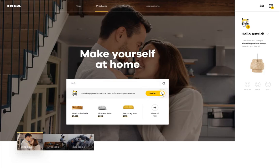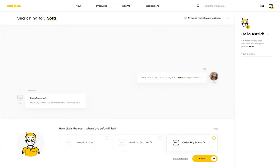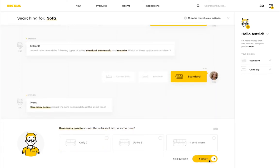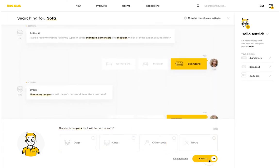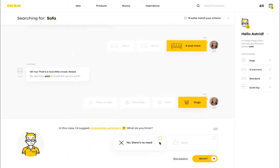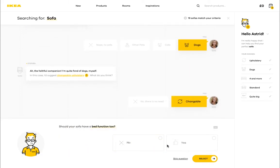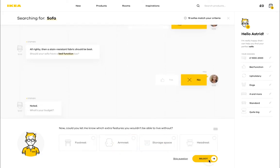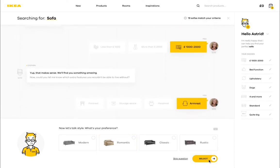But maybe we don't need to do it all on our own. Meet Steven, the assist bot. Steven only asks relevant questions about our purchase, and based on previous purchases associated with our IKEA family card, he can offer a selection of compatible products.